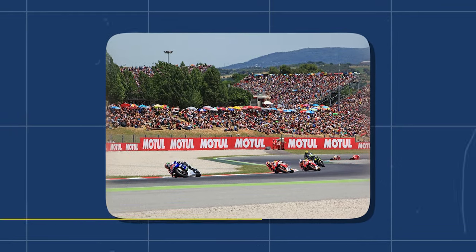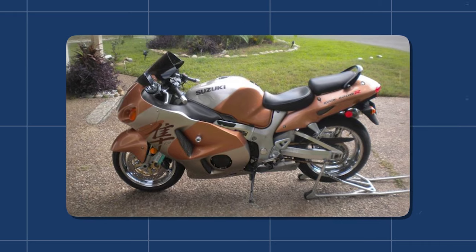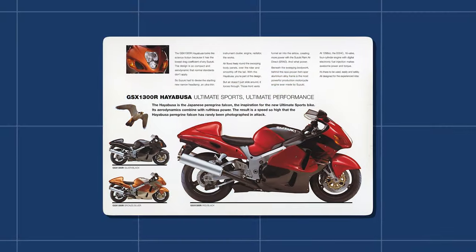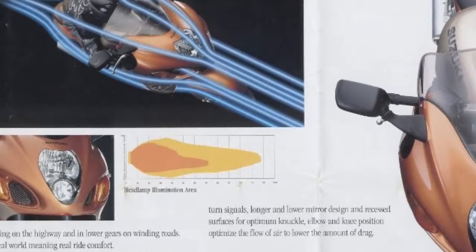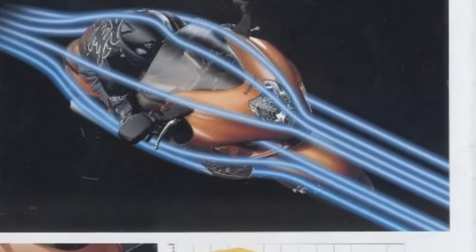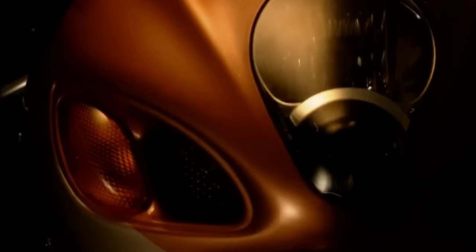Imagine the scene at the Circuit de Catalunya in 1999 when this beast was unleashed. Motorcycle enthusiasts and experts gathered to witness history in the making. The headlines in magazines like MCN screamed, 'Suzuki sets new standards.' The motorcycle world was forever changed. The Hayabusa wasn't just a machine — it was a statement, symbolizing the relentless pursuit of speed and the desire to push the boundaries of what a motorcycle could achieve.